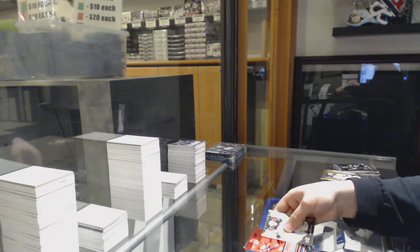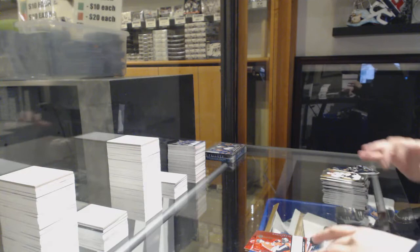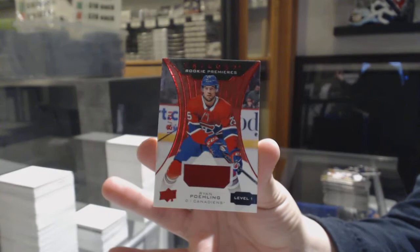Rookie of Oliver Wallstrom for the Islanders, $7.99 for Detroit, Philip Zadina. Rookie for Chicago, Dominic Kubelik. $4.99 rookie jersey for Montreal, Ryan Poehling.